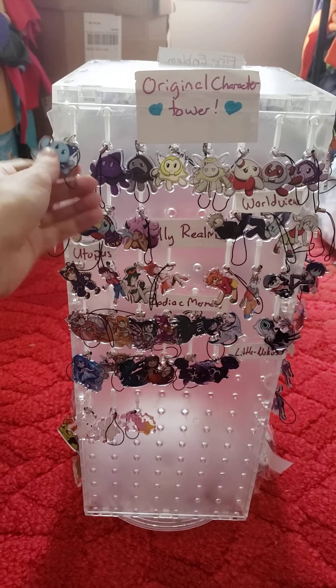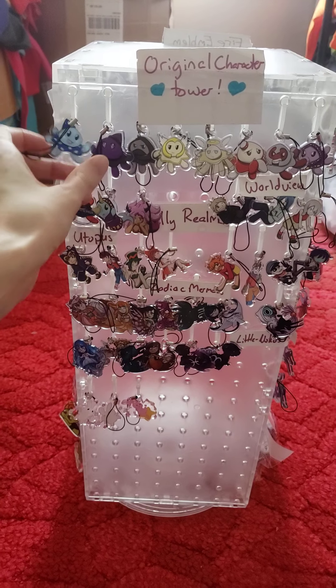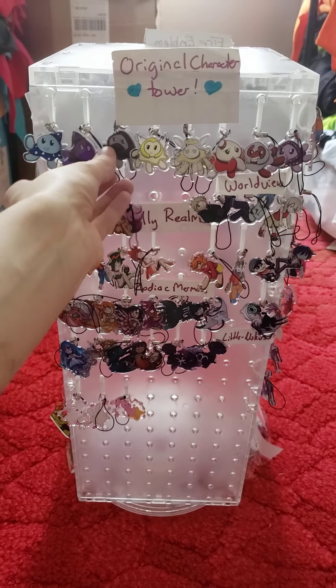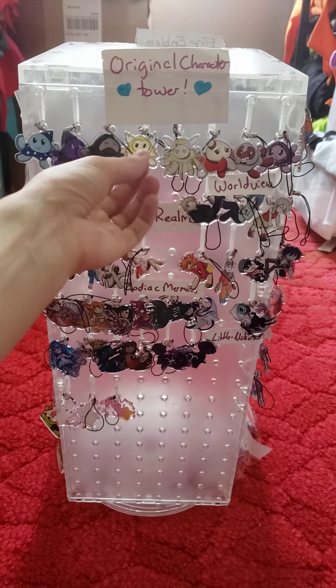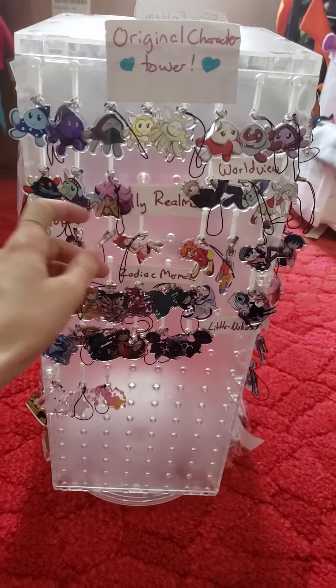We're just gonna go through real quick. All my charms are 1.5 inch clear acrylic charms. They are all double-sided, so they'll have special different outfits and stuff or facial expressions depending on the charm. All the pictures are very clearly on the Etsy or Loading Crew store, so if you have any questions you can just ask me.